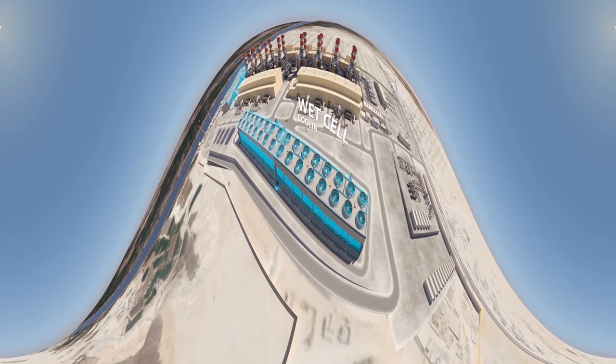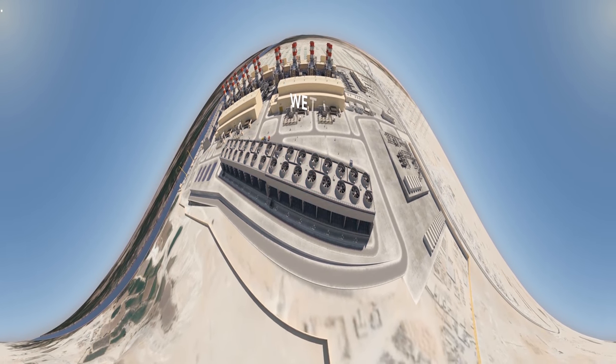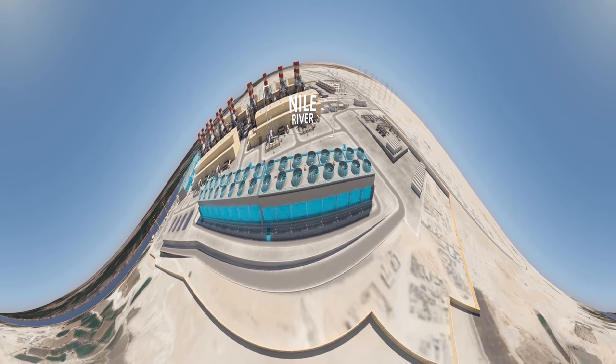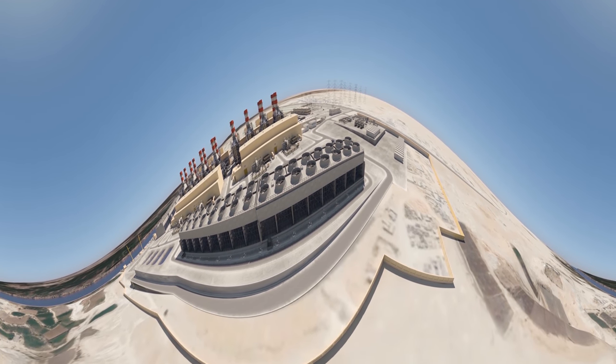The wet cell cooling towers are environmentally friendly, as they exclusively both draw and return their water source directly to and from the River Nile, preserving pH levels and temperature in order to blend into and not interfere with the surrounding ecosystem.